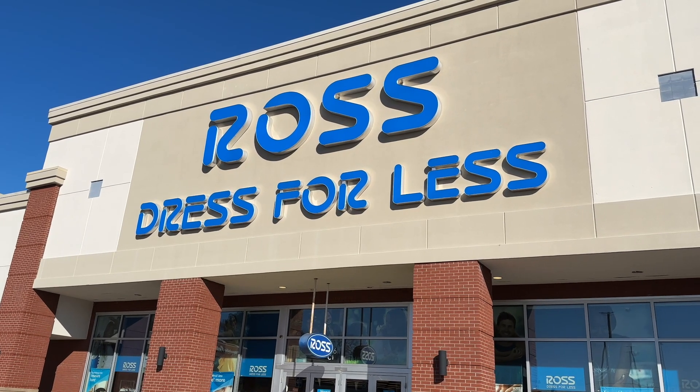Hey guys, welcome back to my channel! Today we're at Ross on Tuesday, January 24th. I didn't come on Monday, the first day of the sale, because I ran out of time and knew it would be crazy. From what I saw on social media, some stuff was marked down but a lot wasn't yet, so I figured Tuesday they'd have more stuff marked down overnight and this morning.